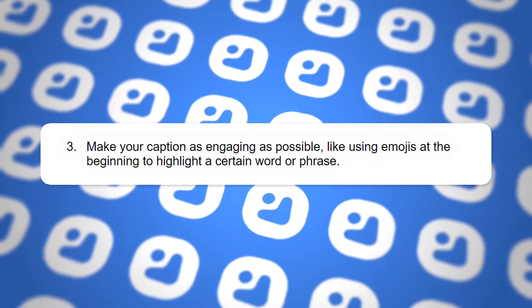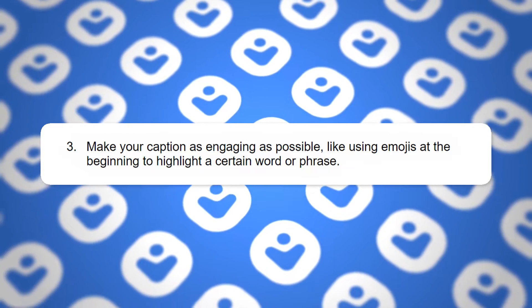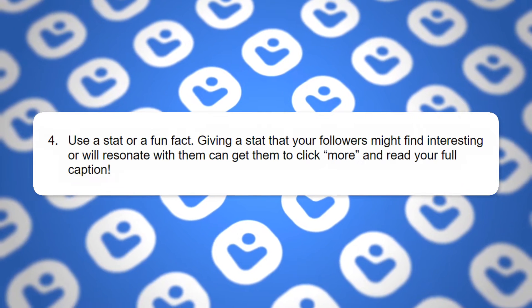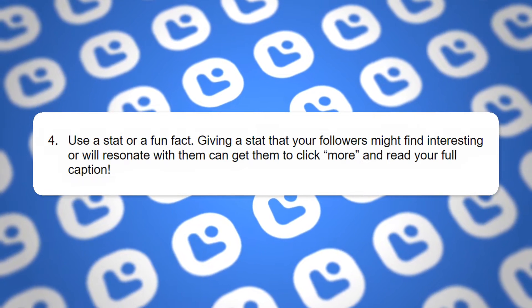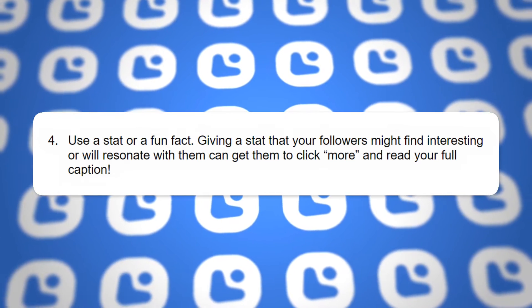Three: make your caption as engaging as possible, like using emojis at the beginning to highlight a certain word or phrase to really provide emphasis and capture attention visually. Four: use a stat or fun fact. Giving a stat that your followers might find interesting or will resonate with can get them to click more and read the full caption. It's a great way to buy that next investment in terms of time and attention by piquing curiosity.